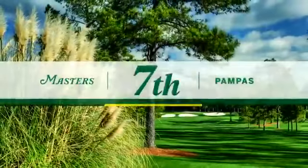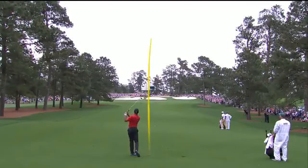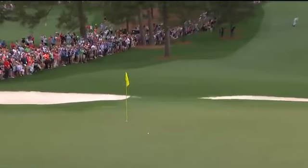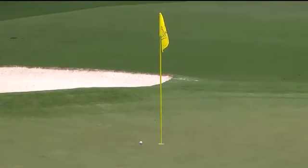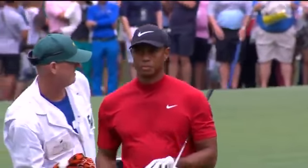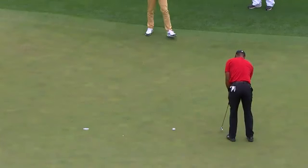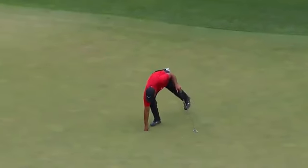Tiger wearing a familiar color with a familiar look on Sunday. The excitement begins at 7, with the approach just three feet away. The birdie pulls Tiger within one. At 8, needing a birdie to match Molinari, he does, to stay just one behind.